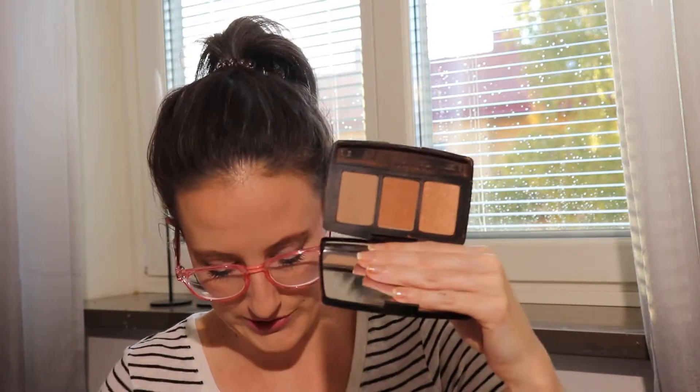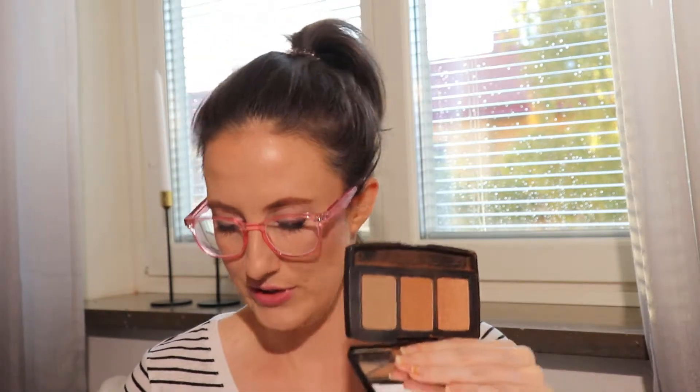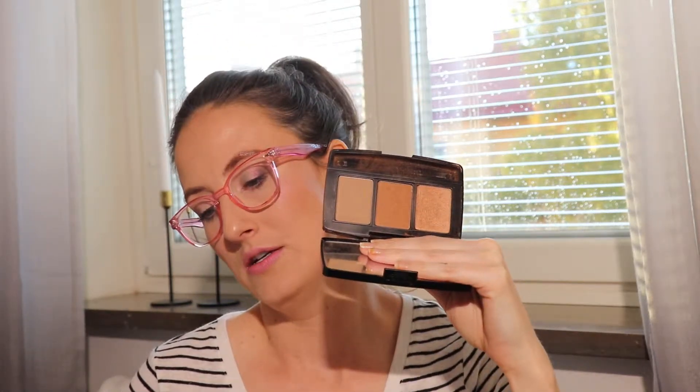My other bronzing option was my Butter London Trio — it has a contour shade, a bronzer, and a shimmery bronzer. I used it 23 times. I think it runs a little warm — it's not what I'm wearing today — and it looks a little bit better on me in the summer or when I have a fake tan on, but overall I like it.